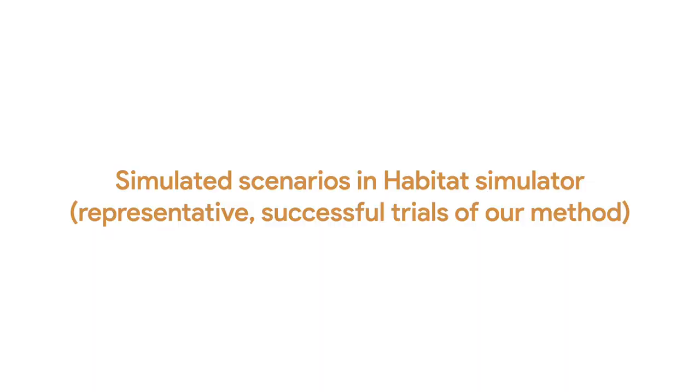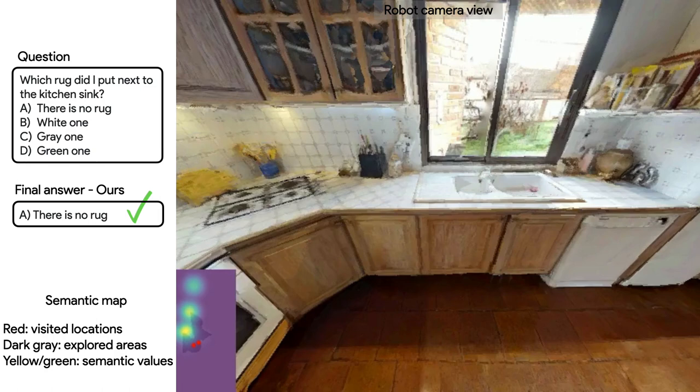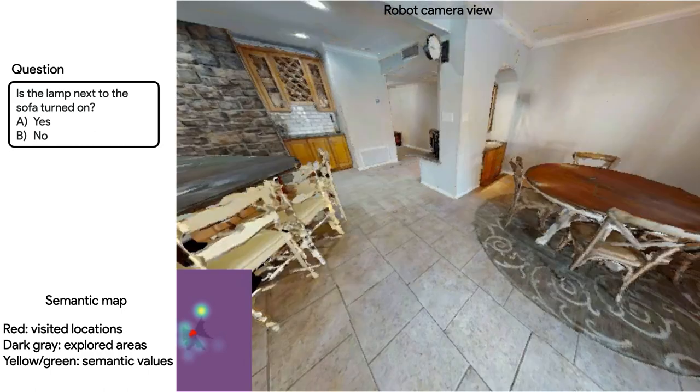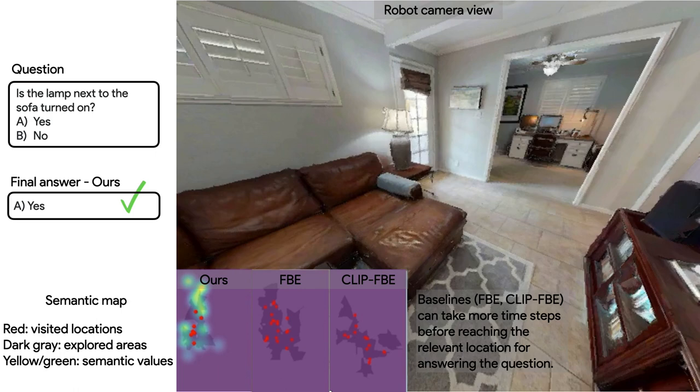Next, we look at some simulated scenarios in the Habitat Simulator. For the question 'which rug did I put next to the kitchen sink?', the bottom left shows the semantic map with semantic values from the initial view. The robot starts moving and stops to give the final answer: there's no rug. In another scenario, for the question 'is the lamp next to the sofa turned on?', the robot sees the lamp next to the sofa after a few steps and answers yes correctly. Compared to baselines FBE and CLIP-FBE, our method uses fewer timesteps before reaching the relevant location.